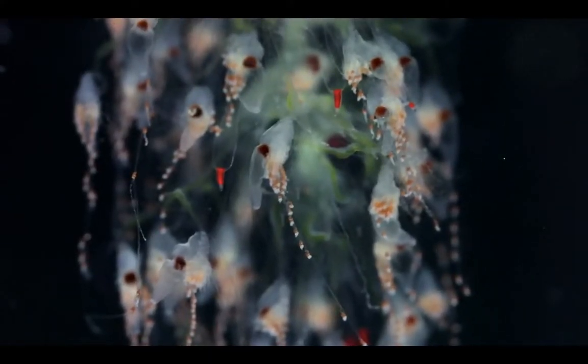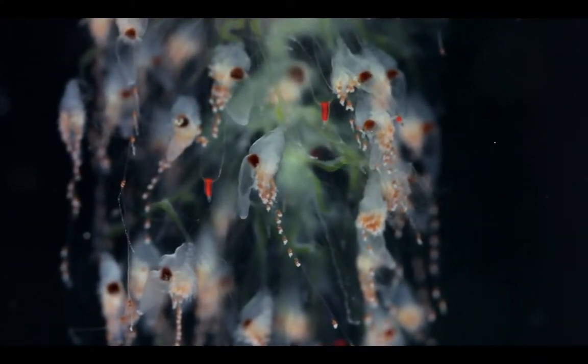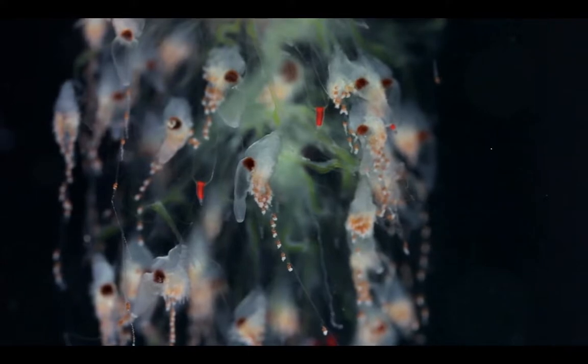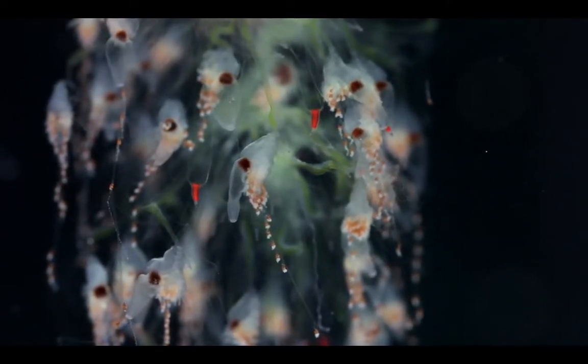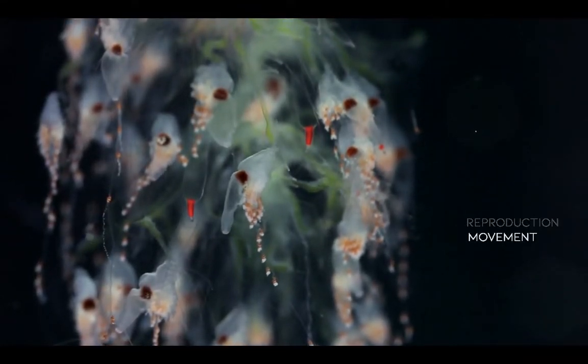All these parts are genetically identical, formed from the same embryo as siphonophores produce asexually, but unlike corals, each body is highly specialized to serve different functions, including eating, reproduction, and movement.